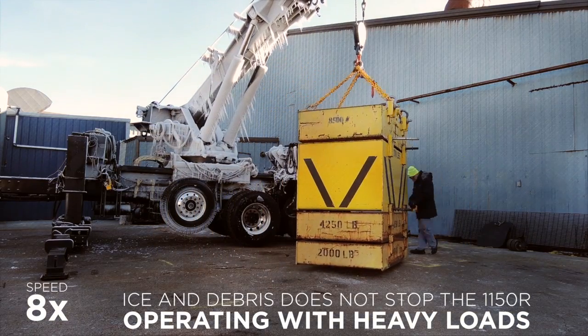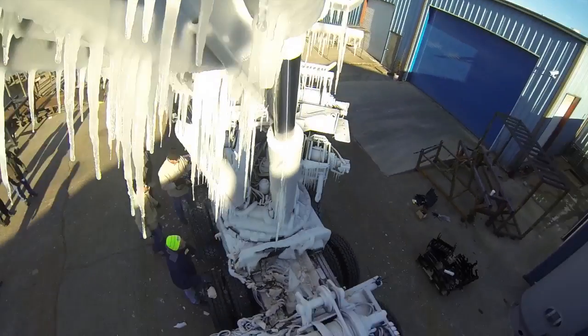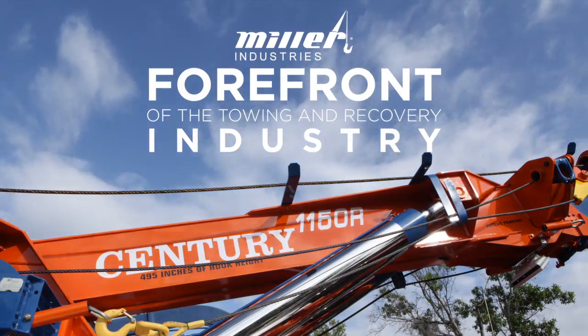Miller Industries continues to develop recovery equipment that makes your job easier, safer, and more efficient. These innovations keep Miller Industries at the forefront of the industry.